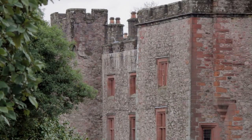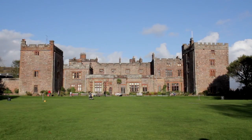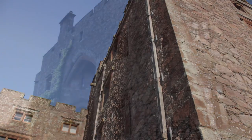The castle has been added to and amended many times over the centuries, leaving us with the impressive structure we have today. Parts of the present castle building, such as the South East Peel Tower, date back to the 14th century, having replaced an earlier structure built on the same site.